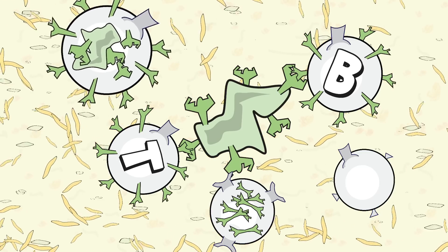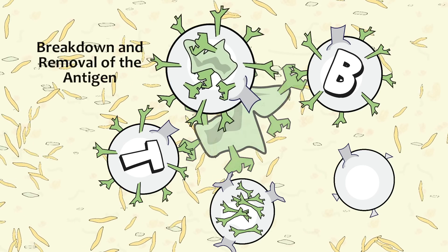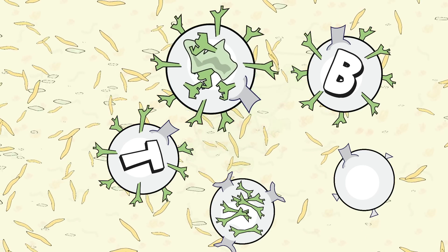And finally, fifth, there are destroyer cells, which also help eliminate the waste created once those invader cells are destroyed. We'll learn a lot more about each of these groups in coming videos.